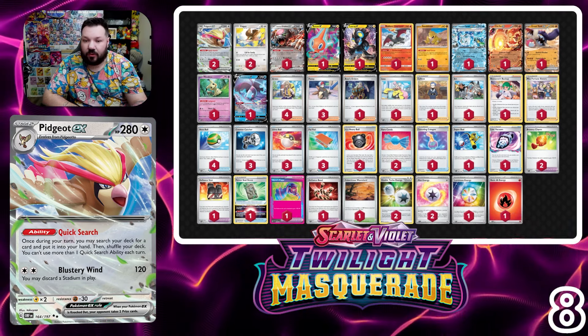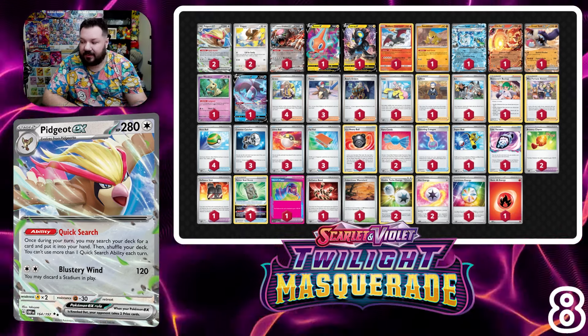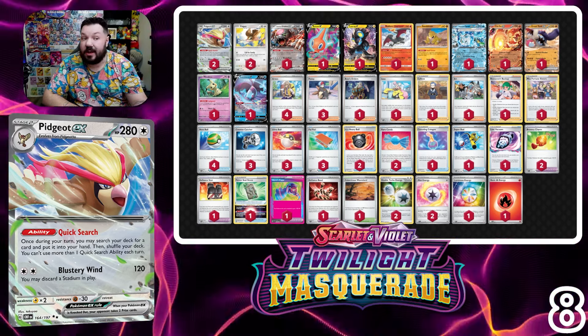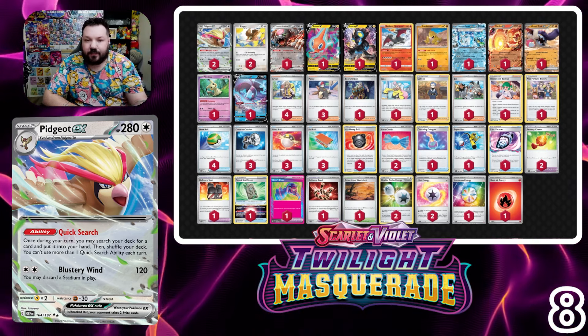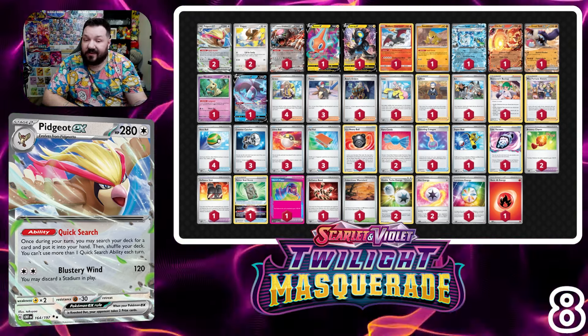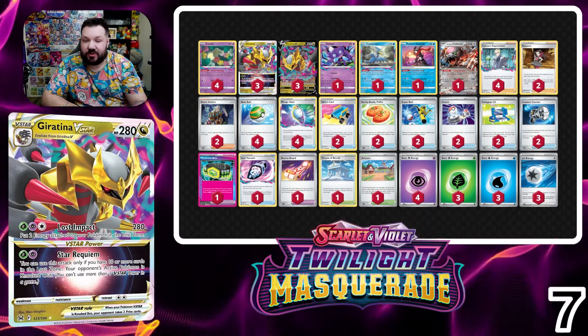Flying high at number eight and another new addition is Pidgeot EX Control. I'm using all out Blitzel's current list from around May 30th. If you haven't played against a control deck, look at the Los Angeles stream where Luke won with a Pidgeot-based control deck. Control decks were all the rage at that event, and with Twilight Masquerade they got new tricks like Blood Moon Ursa Luna. All Out Blitzel is really leading the pack with control vibes.